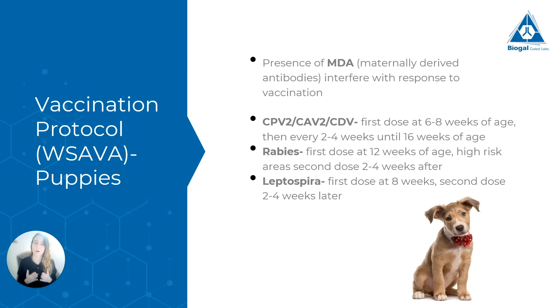Let's start with the vaccination protocol for puppies. Puppies have what are called maternally derived antibodies — antibodies the puppy gets from the mother's milk in the first few weeks of life. These antibodies can stay in the body for more or less time, and as long as they are present, the vaccination won't work. That is why we do a series of vaccinations and not just one. For our three core viruses — parvovirus, adenovirus, and distemper virus — the recommendation is to do the first dose at 6–8 weeks of age, then every 2–4 weeks until 16 weeks of age.